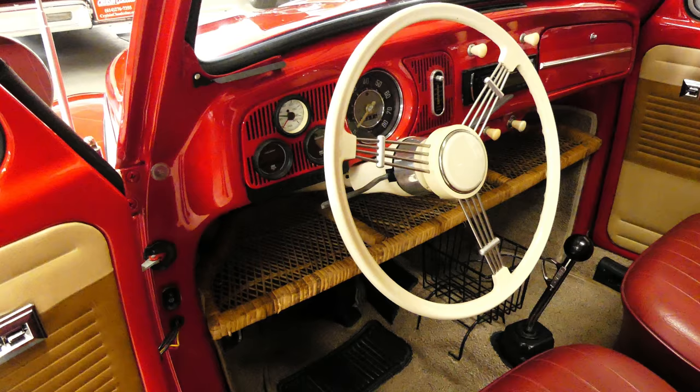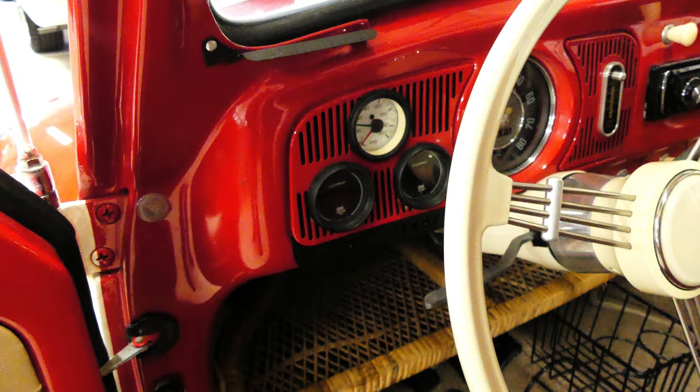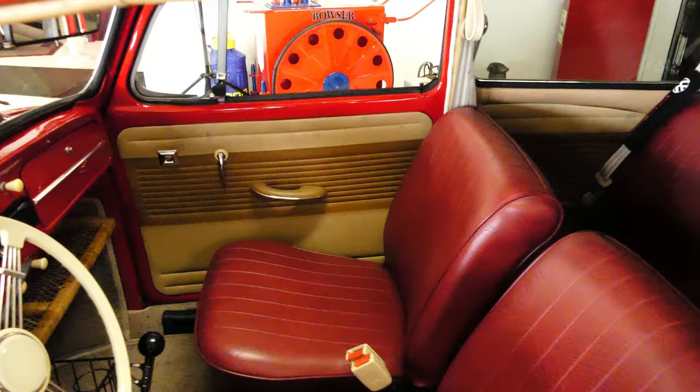Aftermarket stereo with CD. It does have the five-gallon tank for your air ride, with the level controls right there — very easy operation, all done from under the dash right there. It's a manual four-speed.